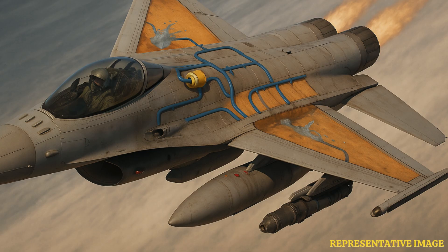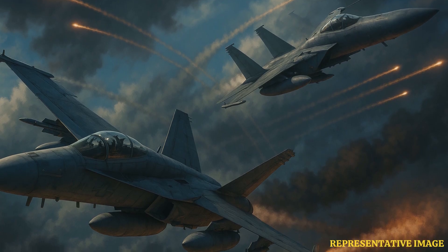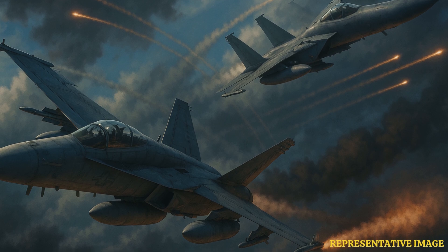Technical manuals and pilot guides say most jets have a firm time limit for inverted flight. For example, the F-18 and similar jets are limited to about 30 seconds upside down. Oil, fuel, and even oxygen systems are optimized for upright flight. Reports confirm upside down flying is real, but practical only in quick bursts.